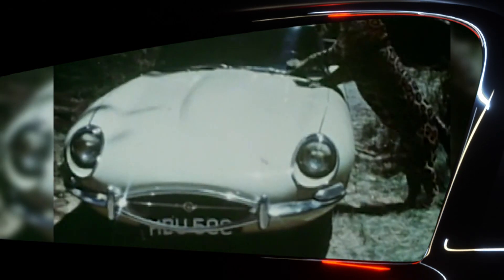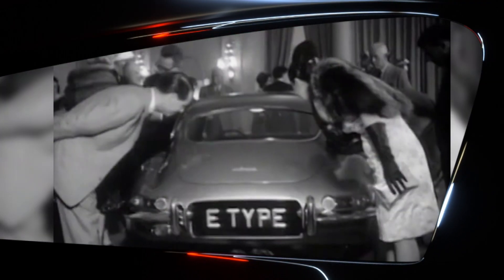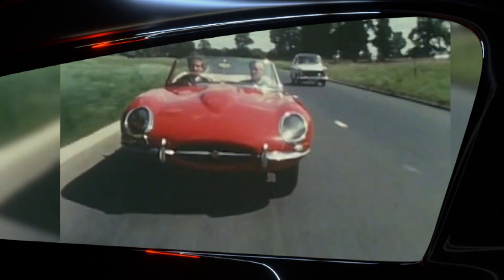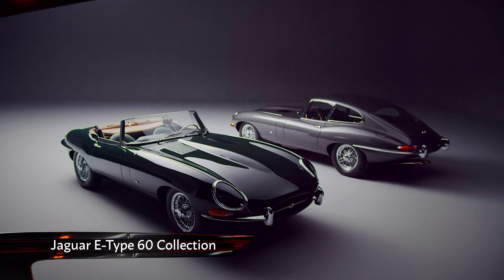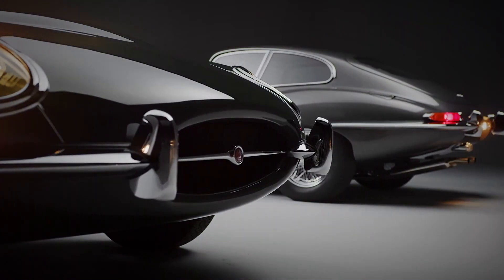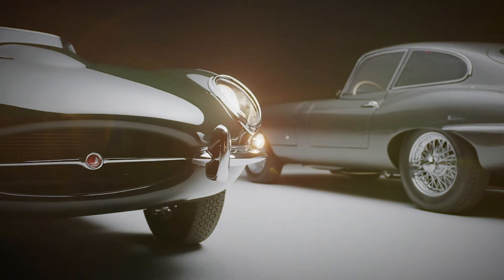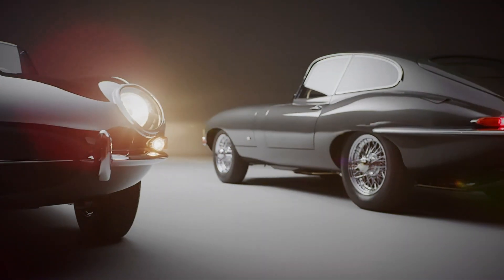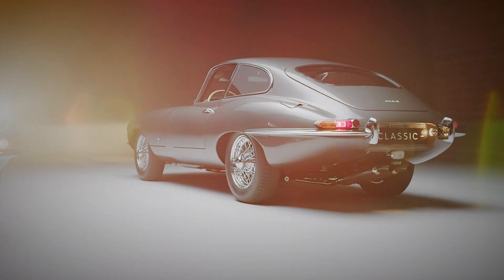It goes without saying that the E-Type Jaguar is one of the most beautiful cars ever made, and 2021 marks 60 years since it was revealed at the Geneva Motor Show. Such a milestone couldn't just be celebrated with a press release and a YouTube ad. Instead, Jaguar has revealed a matched pair of so-called E-Type 60 Collection cars and announced plans to restore six pairs of cars to the same specifications.